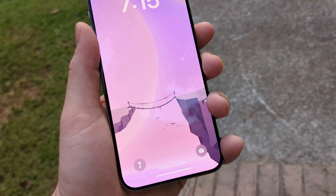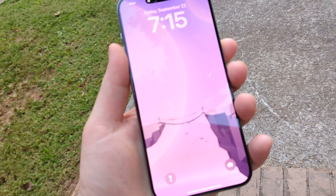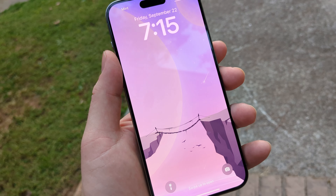Shoutout to Zone of Tech — his new wallpaper app, Wallpaper Z, has some very beautiful 8K wallpapers. This is one of them. I'm rocking it on both my Pixel Fold and my iPhone 15 Pro Max.